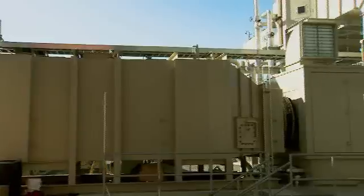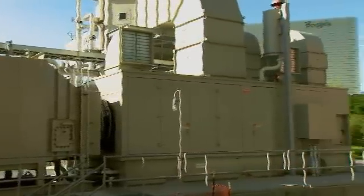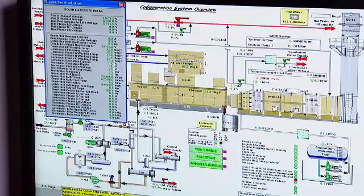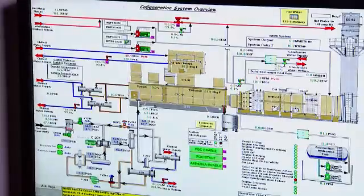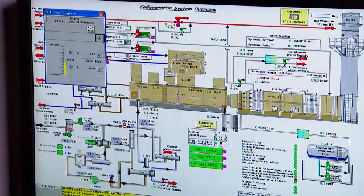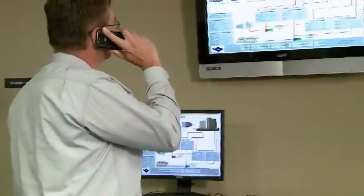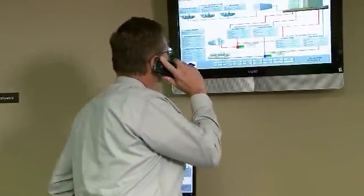Anytime you're more efficient, you have less environmental impact. With the expansion of the co-gen, I was involved in selecting the processors, reviewing HMI graphics, and selecting the software packages being used. The data is very important because we use it for billing, troubleshooting, and historical data for future projects that are similar in size.